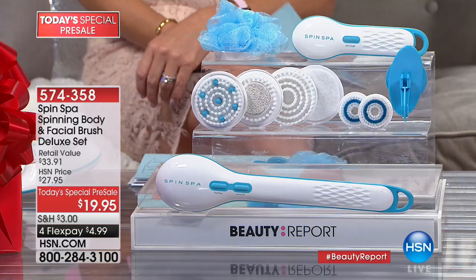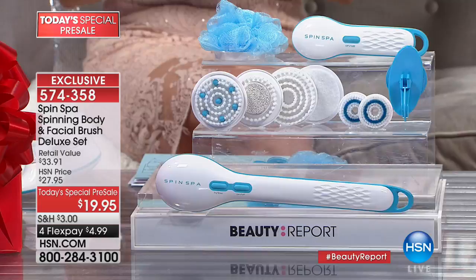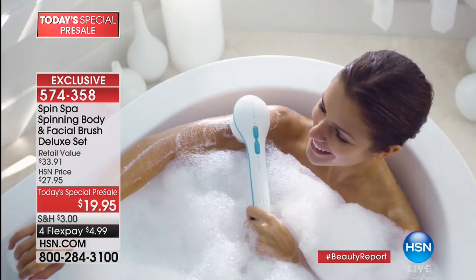Our first item up tonight is Spin Spa — first come, first serve. This is the Spinning Body and Facial Brush Deluxe Set. Angie Lee is our very special guest with almost two decades in the beauty industry. With over 41,000 Spin Spas sold since May, she's doing something right. It's not just the Spin Spa for the body — it's the Spin Spa for the face as well. It's everything you ever needed for the best skin of your life.